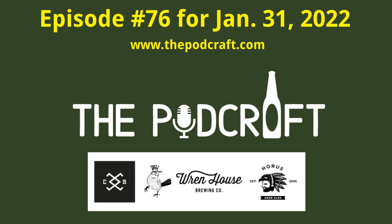This is episode 76 of the Podcraft Beer Show for Monday, January 31st, 2022. In this week's show, Chris and Charlie review four craft beers. The first three are from Cahaba Brewing Company, and the last is a collaboration between Wren House Brewing Company and Horace Age Dales.